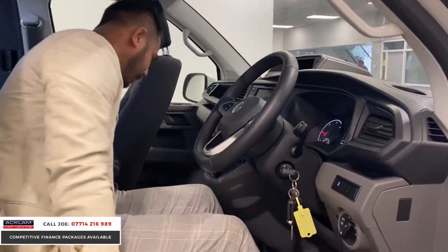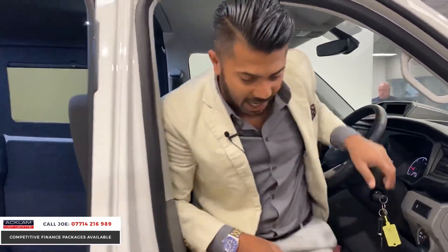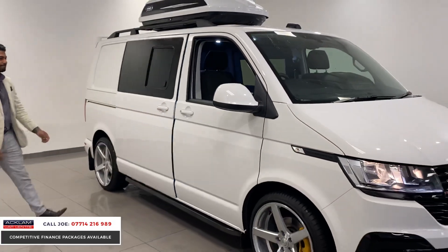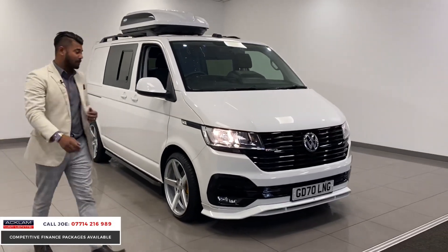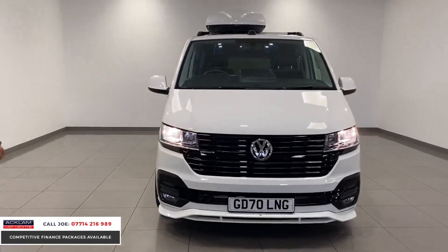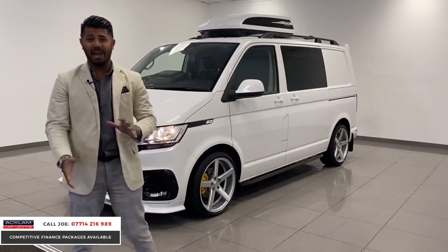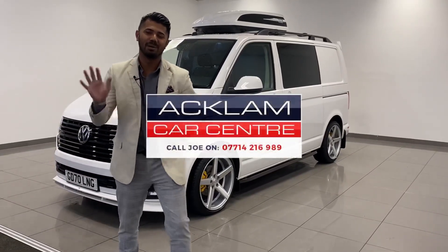Six-speed manual, 4Motion T32 in Candy White with thousands of pounds spent on it to make it look this good — and it's £44,990 no VAT, making it an absolutely beautiful van. If you spend your time in your van, you want to feel good and utilize it in every way possible, and that's what this does. Just arrived, cracking opportunity — it's all yours. Thanks for watching, my name's Joe, bye!